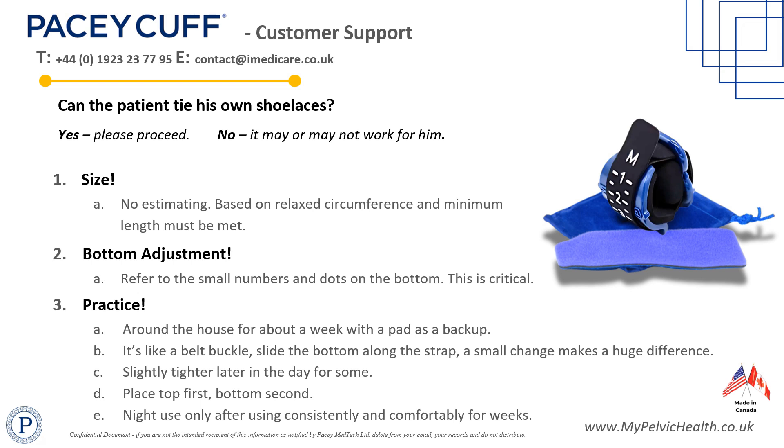Can your patient tie their own shoelaces? If not, they may lack sufficient manual dexterity to manage the PaceyCuff Ultra with ease. Slider adjustment ensures a comfortable fit and can be replicated by noting the number on the underside of the securement strap.